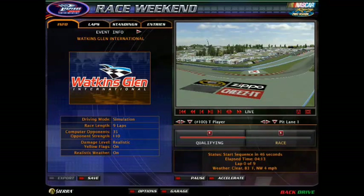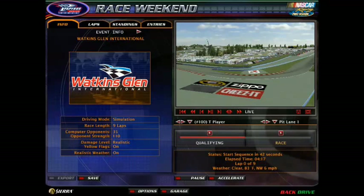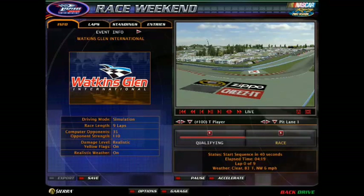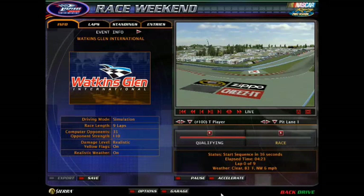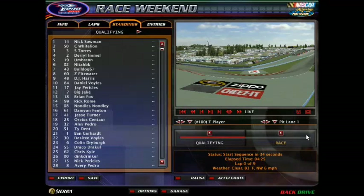This is gonna be fun. Watkins Glen, road course racing. Welcome everybody to the Watkins Glen International for the 19th race of the SCRL Classic Truck Series.